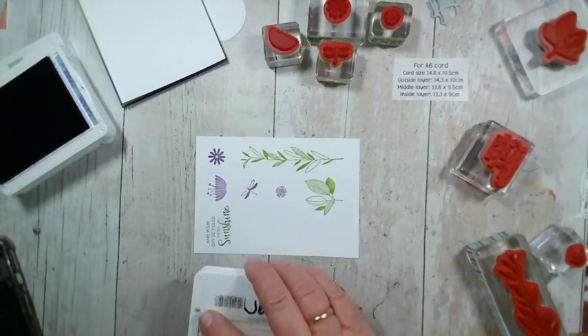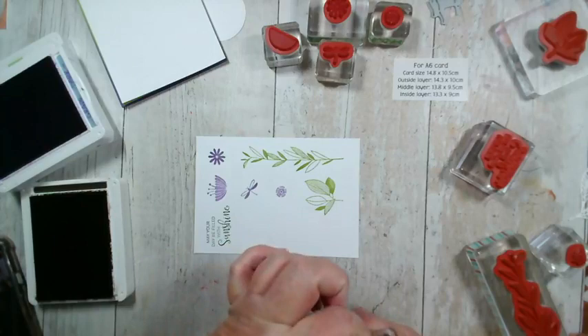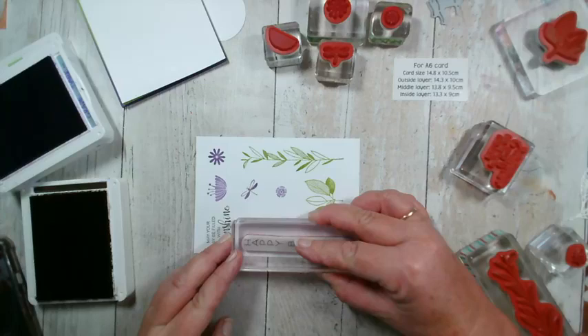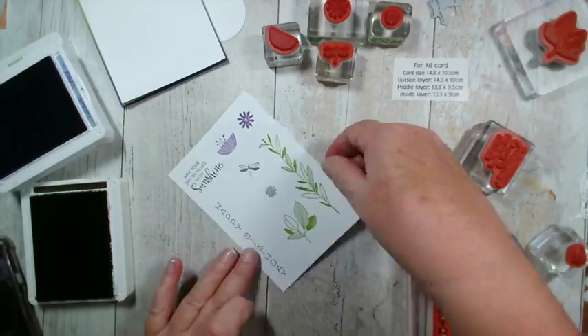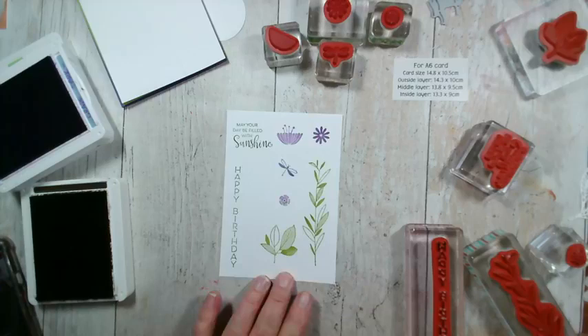I do like to stamp these long stamps in a horizontal position — it's much better than trying to do it at an angle with your hands. So those are the images stamped out. It's a nice clear happy birthday. Let me just wipe these stamps down.